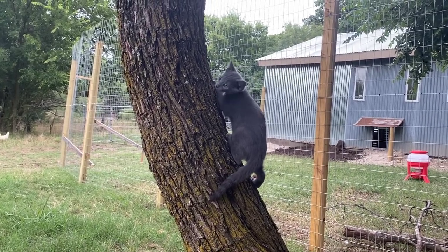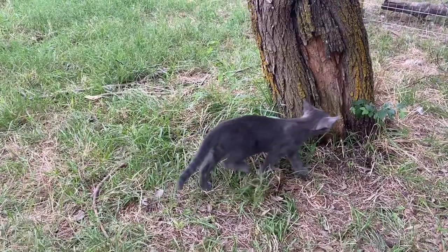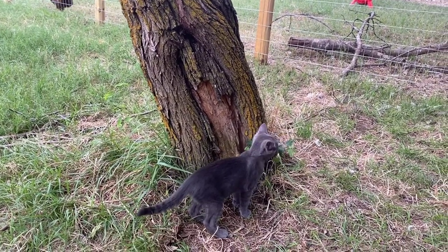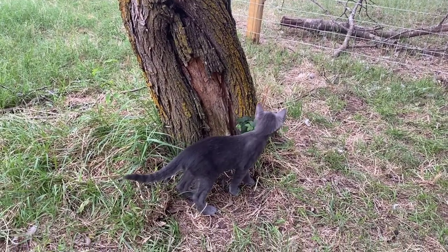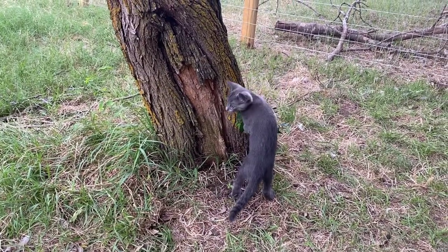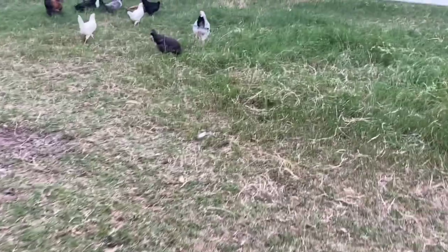You see the chickens? That's so exciting. Did you hear the news? Mimi and Opa are coming in September. Chickies!